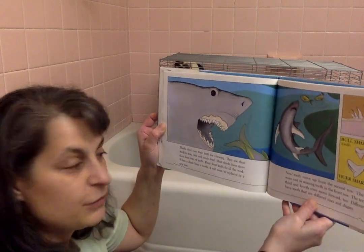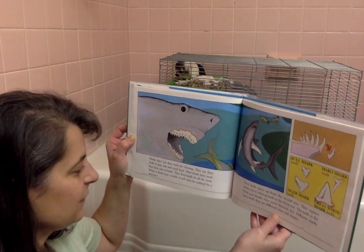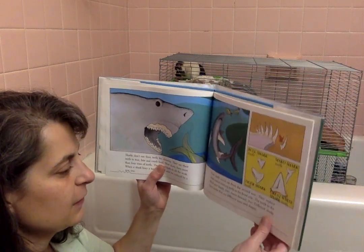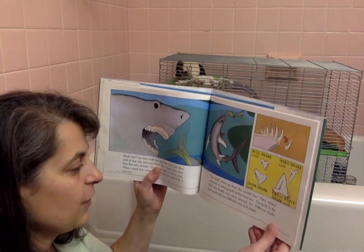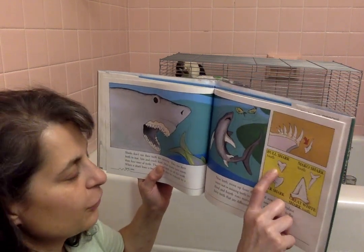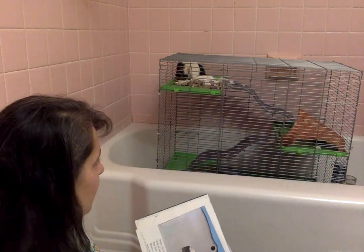Sharks do not use their teeth for chewing. They use their teeth to tear, bite, and crush food. Most sharks have more than four rows of teeth. Their front teeth do all the work. When a shark loosens a tooth, it will soon be replaced by a new one — new teeth move up from the second row, replacing worn out or missing teeth in the front row. The teeth in the third and fourth rows move forward too. Different sharks have teeth that are different shapes and sizes. You can see a bull shark's tooth, tiger shark tooth, the mako shark tooth, and the great white shark tooth. Maybe you've seen these on shorelines — sometimes they wash up in the tide.